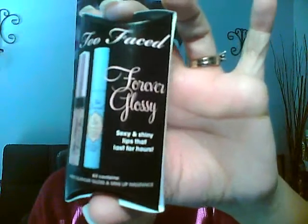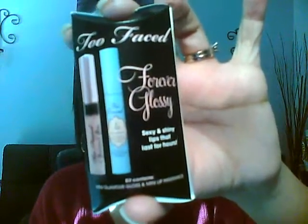You'll also get the Too Faced Mini Lip Kit Forever Glossy. It has a lip primer and a lip gloss inside.